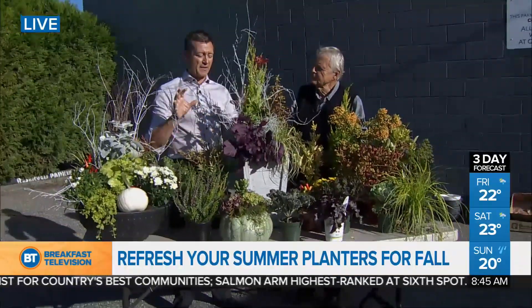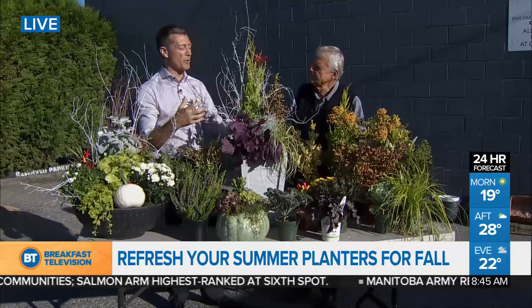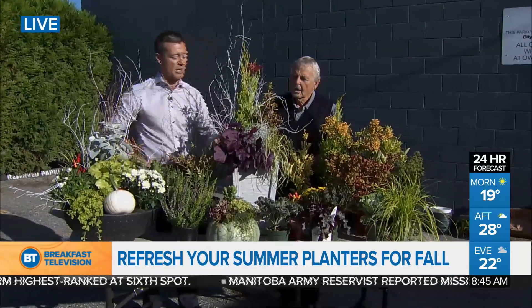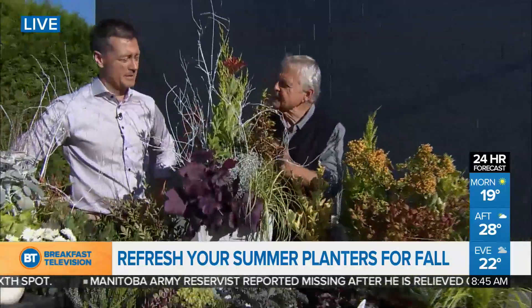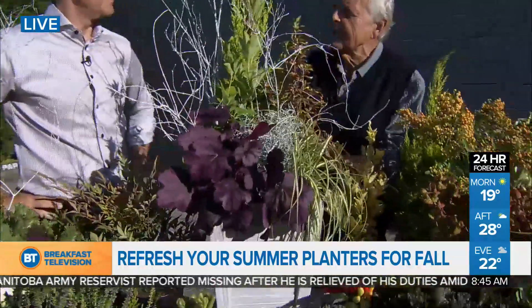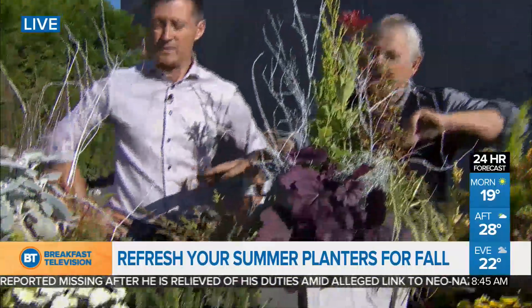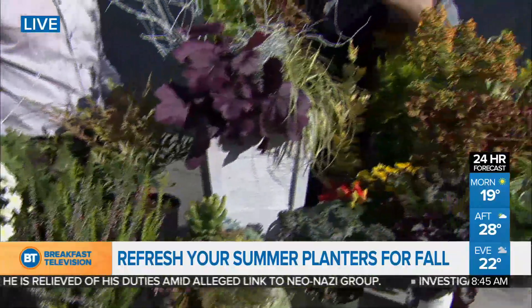Brian, you mentioned the baskets, and you have a couple here that are well put together. How do we go about creating this ourselves? Truly, it's easy. Anything that's tall and thin is the look today — you want that tall, narrow container, or a very low one as we have over here. And you need height. Height is the magic element here.